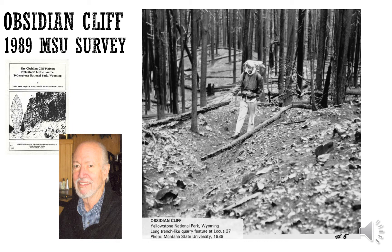That work was all published in a 1989 Montana State University survey publication by Leslie Davis, Stephen Alberg, James Schmidt, and Ann Johnson, called the Obsidian Cliff Plateau Prehistoric Lithic Source, Yellowstone National Park, Wyoming. They documented all the trenches and quarries, and the photograph shown here is a great photo of a trench with a person included for scale.